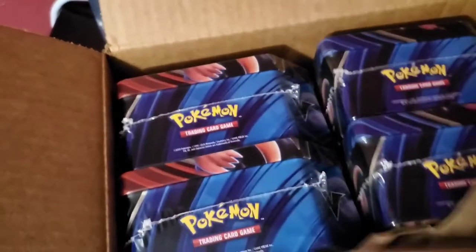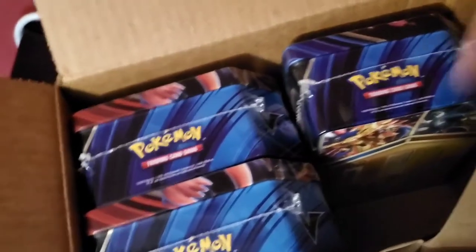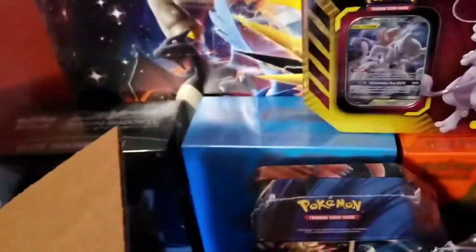I already got word back from PSA. It's already been about one week since they've had my cards and they're already starting the process. On the other hand, let me tell you guys what's going on with Graded Gem.